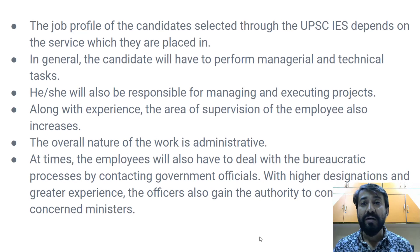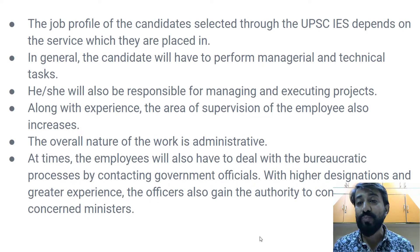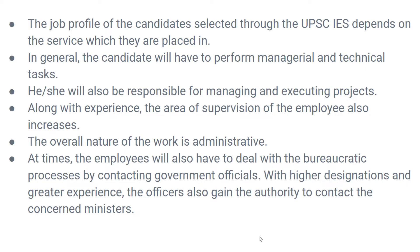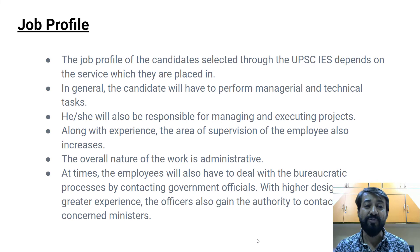The job profile of a candidate selected through UPSC depends on the service they are placed in. The candidate will perform a mix of technical as well as managerial work, being responsible for managing and executing various projects as an engineer. With experience, the area of supervision also increases. The overall nature of work is majorly administrative with less direct technical work, though good technical knowledge is essential. Employees also deal with bureaucratic processes like government procedures, contacting officials, and tender passings, and at higher designations they interact with ministries such as the Ministry of Water and the Ministry of Railways.